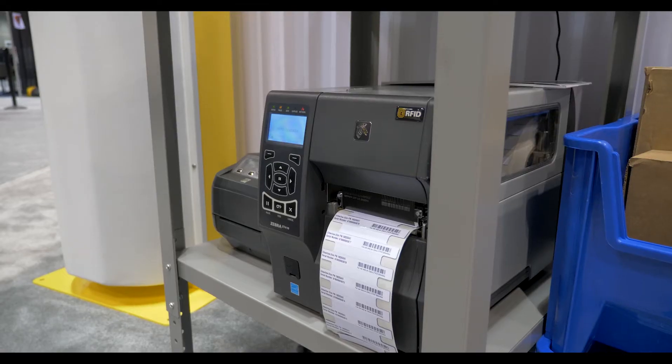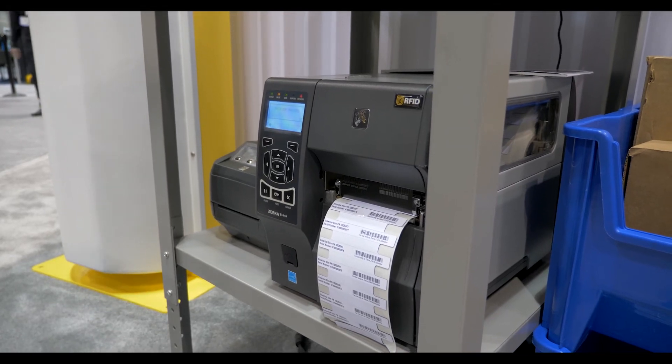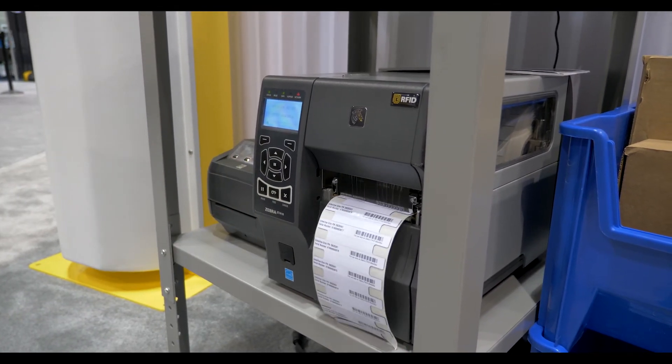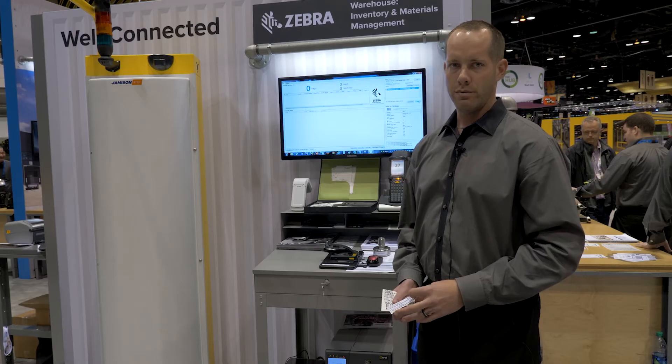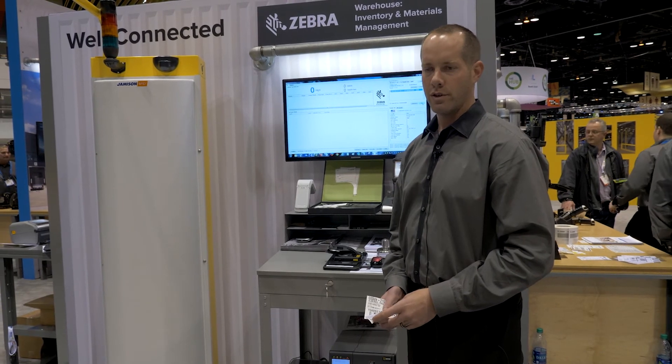The Confidex silver line label is printed through a Zebra ZT410R printer. Using the Zebra printer with the silver line series labels, we are now able to print labels on demand and apply them to metal surfaces.